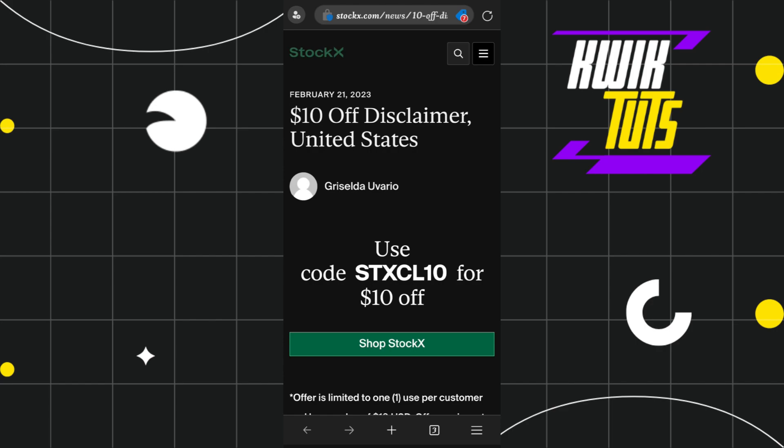So this is how you can find Stokex promo codes. I hope this video was helpful, and if it was, please consider liking this video, share it with your friends, and subscribe to my channel. Thank you so much for watching.